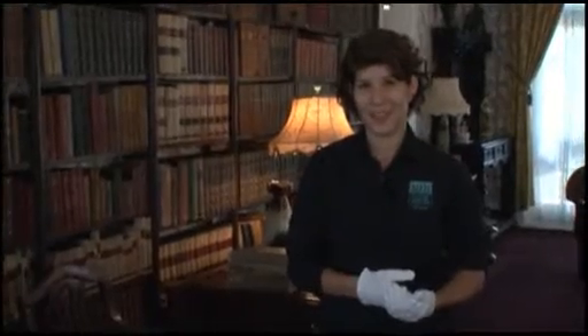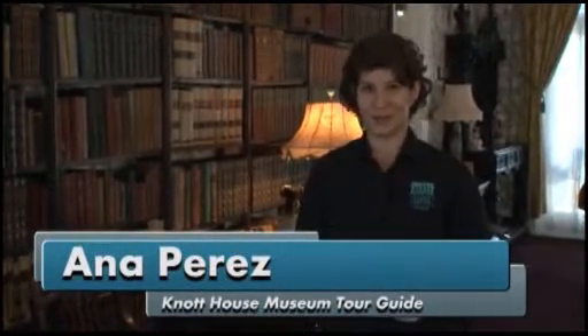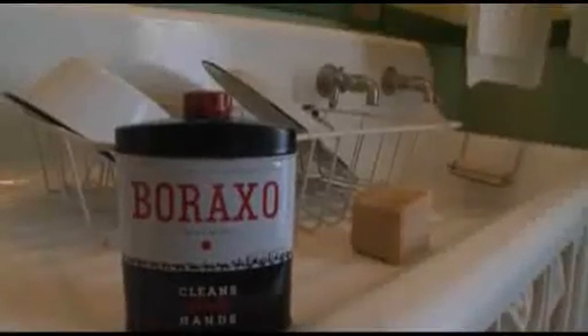Let's talk to our wonderful tour guide and find out more about this particular tour. My name is Anna Perez. I work at the Knott House Museum. We are a historic museum. We are open Wednesday through Friday from 12:30 to 4:30, with tours on the hour, and on Saturday from 10 to 4:30 on the hour as well.